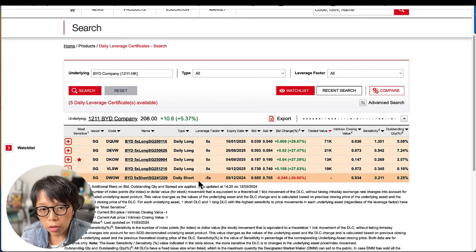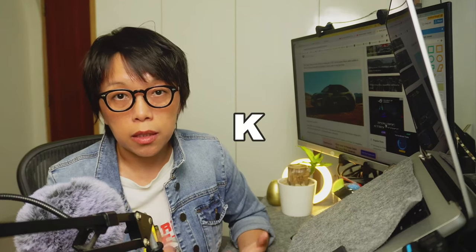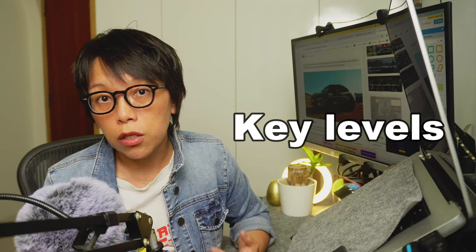There are two types of DLCs: the daily long DLC and the daily short DLC. If you're bullish, choose the daily long DLC; if bearish, choose the daily short DLC. The minimum lot size for BYD shares is 500 shares per lot. Some traders may prefer DLCs because the minimum lot size for DLCs is only 100 units, allowing participation in BYD's price movement without needing to trade 500-share blocks. Trading DLCs and other leveraged instruments is high risk — evaluate whether the instrument is suitable for you.